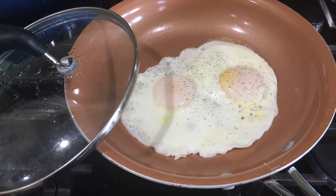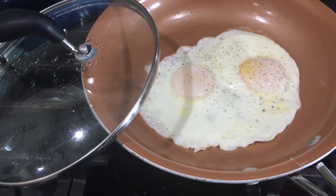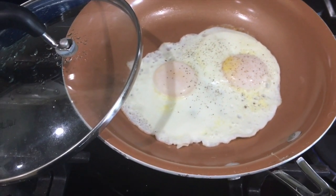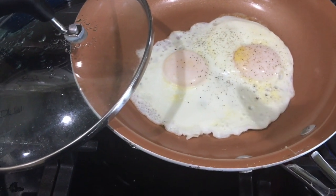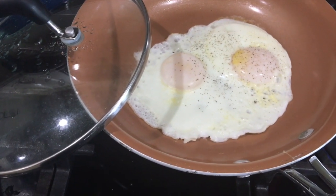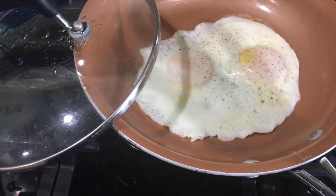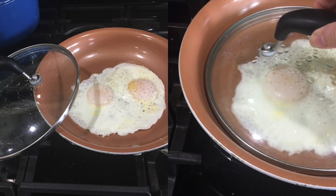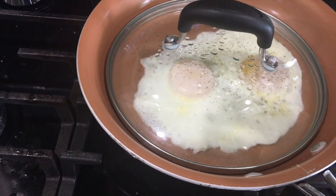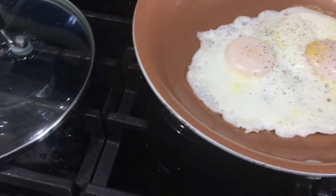Good morning, all. I'm in the process of fixing my breakfast. I just wanted to show you a technique that I learned years ago when I was working in a fast food joint in high school. I like my eggs to be a little bit over easy, but not quite over easy. So to avoid flipping the eggs, I break them in the pan and cook them. Then I take a lid that's smaller than the pan and pour a little bit of water over the lid, and the water gets underneath and steams them.